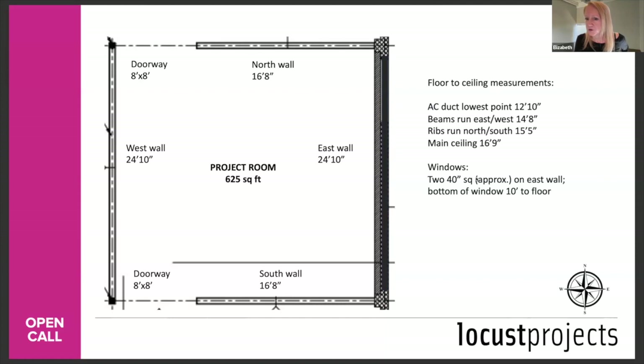Q: Is the budget something that can change if selected, in case prices change? Yes. We're not going to hold you to dollar-for-dollar on your budget — it's so we can understand that you understand what it entails to make this piece. If your budget ends up shifting, you'll need to move things around within the $5,000 limit.